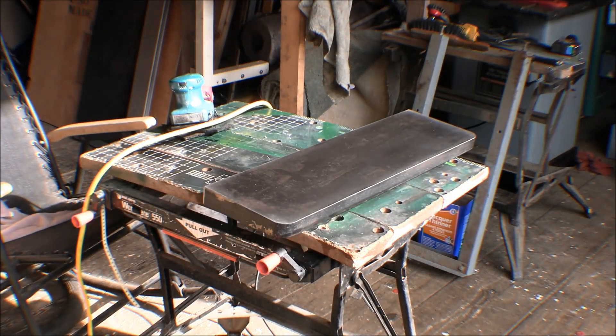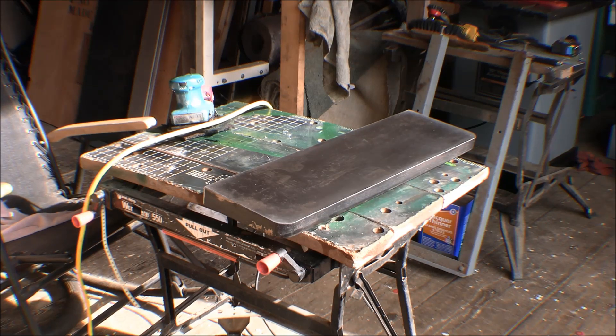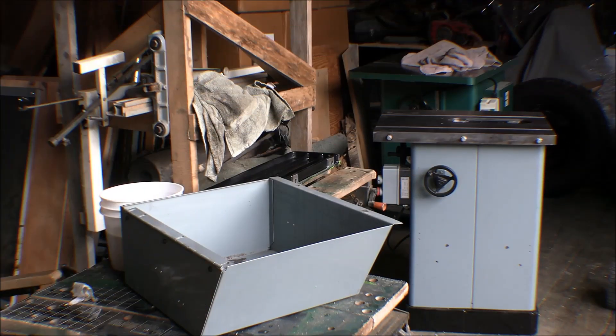I'll let that lacquer thinner flash off — I ran out of acetone so I'm using lacquer thinner now. I've got a couple of little things to do on the table saw yet to make it ready to run. I've got to adjust the trunnion so that the blade is square with the fence, cutting parallel with the fence and the miter slots. And I've got to put a new plug on the cord so it'll mesh up with my 220-volt outlet plugs and extension cord.